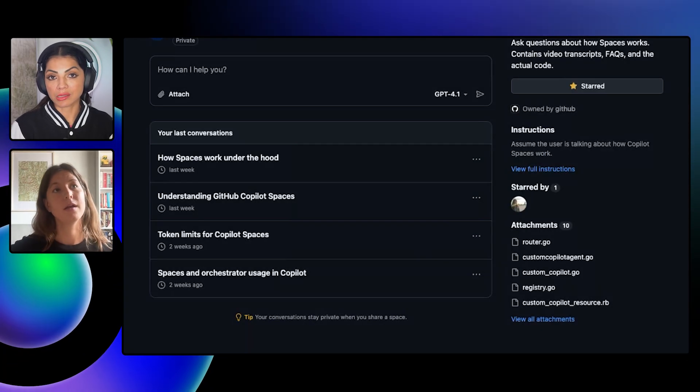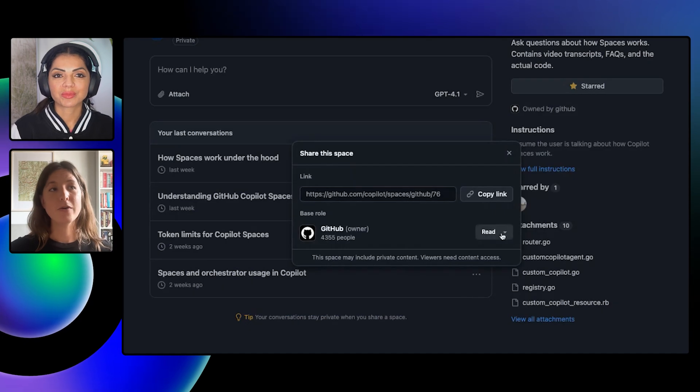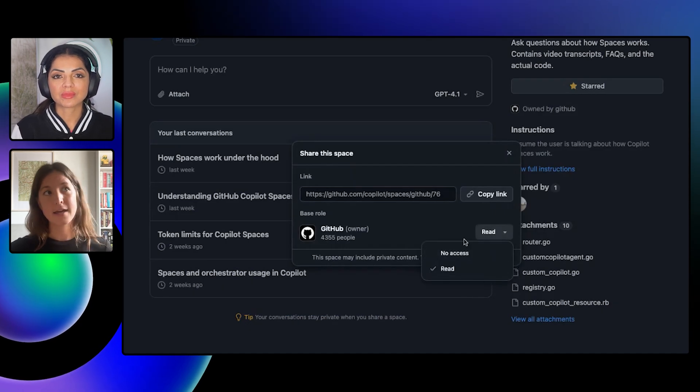And what if I need to revoke access? No problem — you can just change it back to no access and it will get removed. So Kelly, who can use Spaces right now? Anyone can use Spaces as long as you have a Copilot license, which includes Copilot Free all the way up to enterprise customers. Copilot Spaces follow the standard entitlement model — they don't count against entitlement usage as long as you're using them with the base model, but if you're using them with a premium model, they will, depending on the model, consume entitlements.